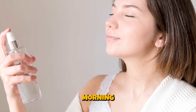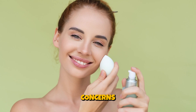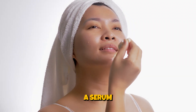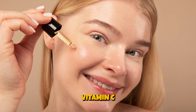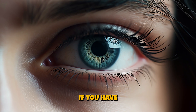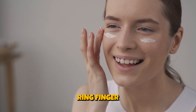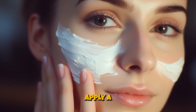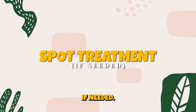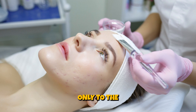Toner. Similar to your morning routine, you can use a toner if it suits your skin type and concerns. Serum. Depending on your skin's needs, consider using a serum containing ingredients like hyaluronic acid for hydration, vitamin C for brightening, or niacinamide for pore refinement. Eye cream. If you have concerns like dark circles or puffiness, apply a small amount of eye cream with your ring finger. Moisturizer. Apply a slightly heavier moisturizer than your morning one to give your skin overnight hydration. Spot treatment. If you have acne or specific blemishes, apply an acne spot treatment only to the affected areas.